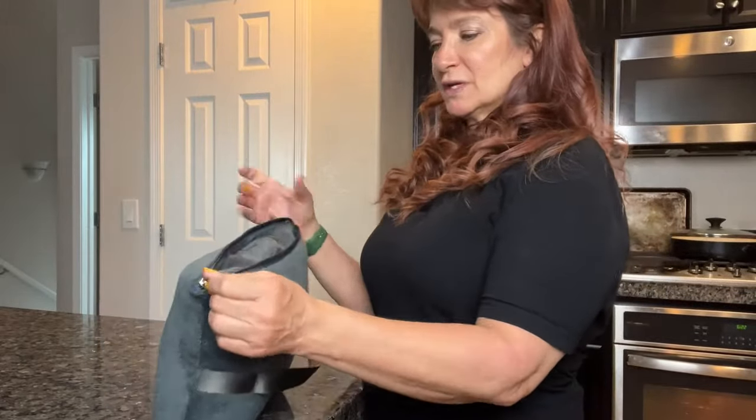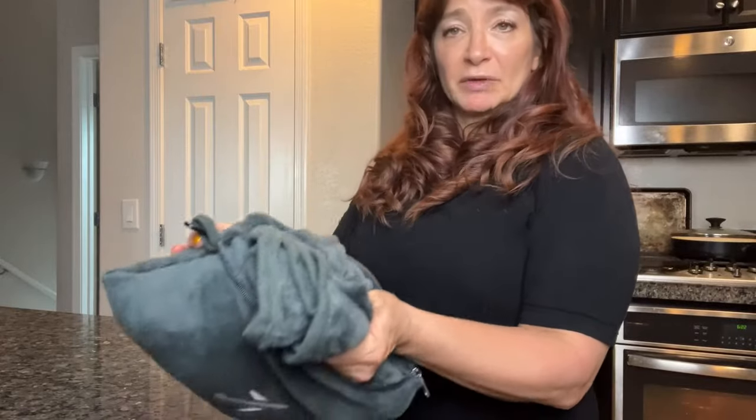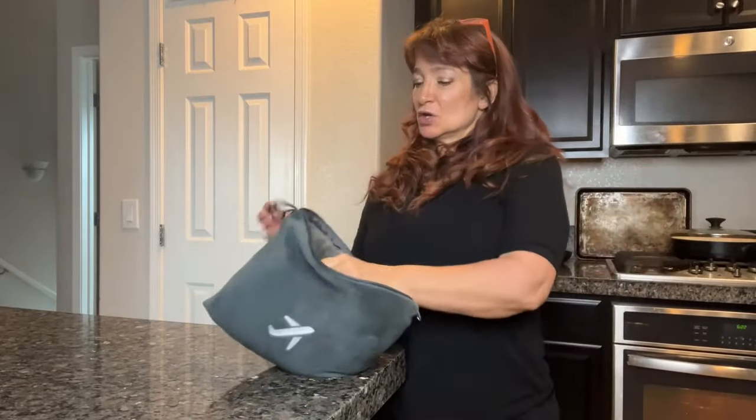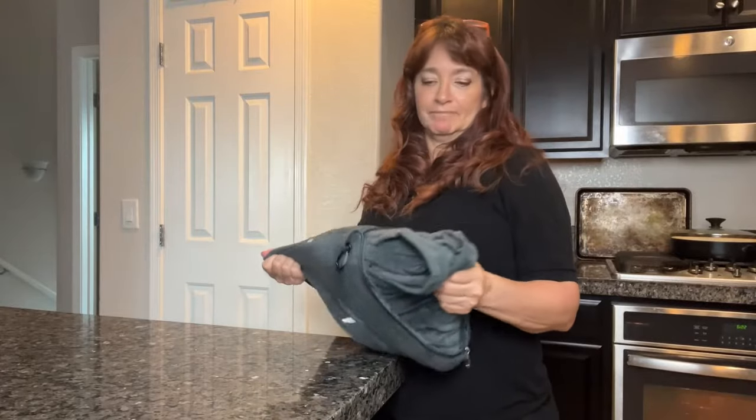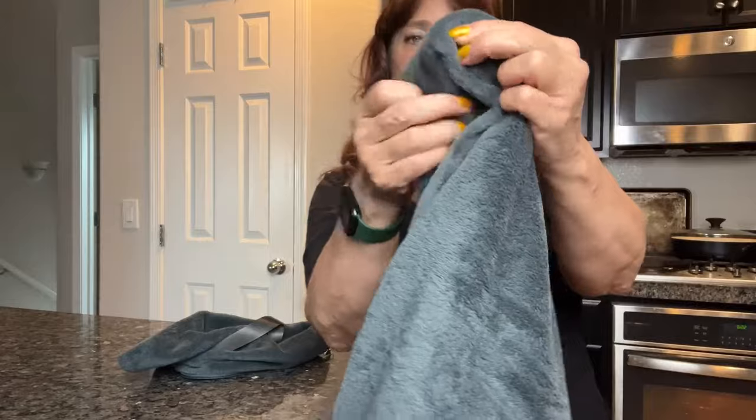And when you open this, it zips up and you have your blanket inside. You can just pull your blanket out. The blanket's about five foot by three, super soft, super comfy, and you can just feel that really nice fleece material.